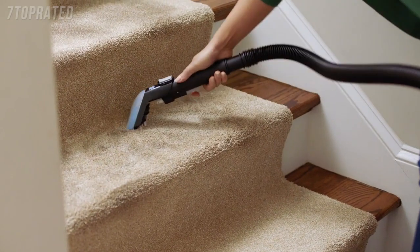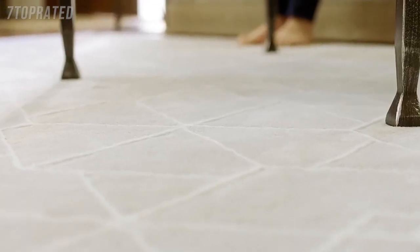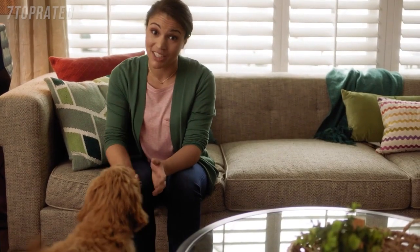And those well-traveled spots? Got it. See that? It's almost like new. That's the power of Smart Wash.